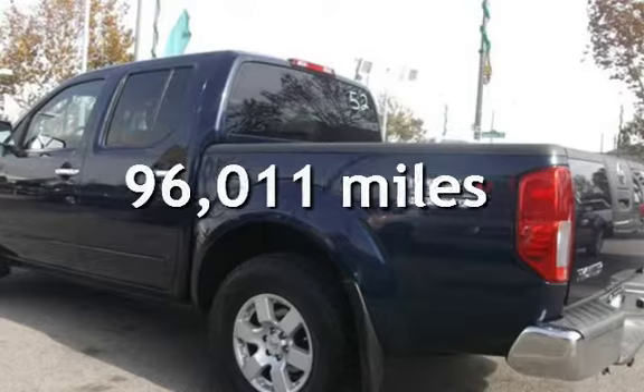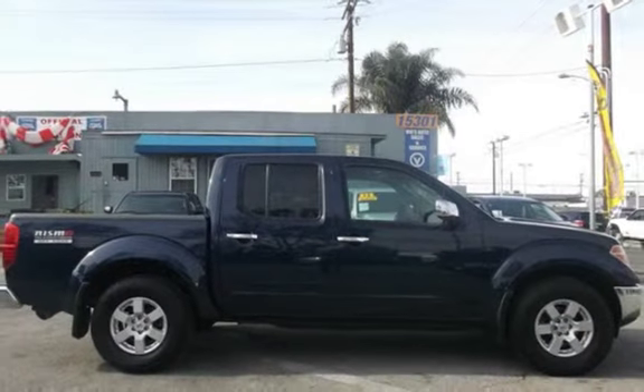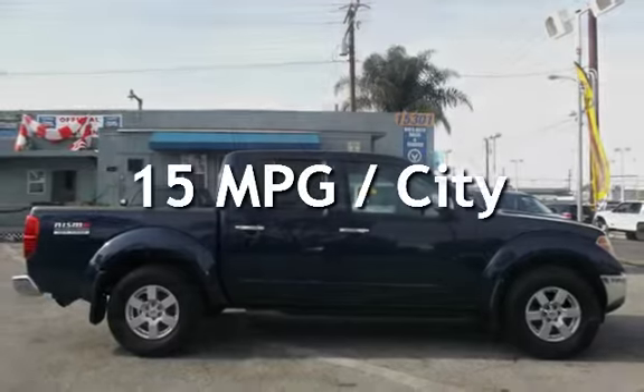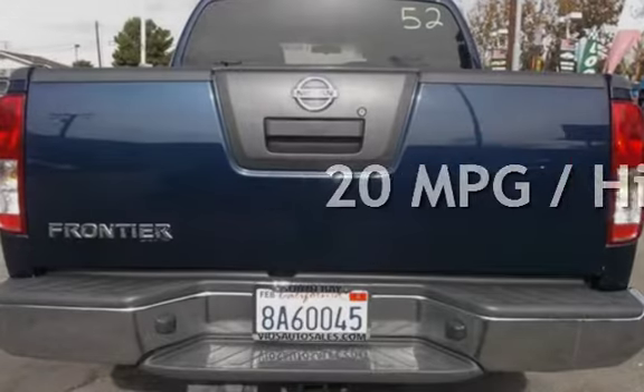This Nissan has less than 97,000 miles on the odometer. Estimated fuel economy for this vehicle is 15 miles per gallon in the city and 20 miles per gallon on the highway.